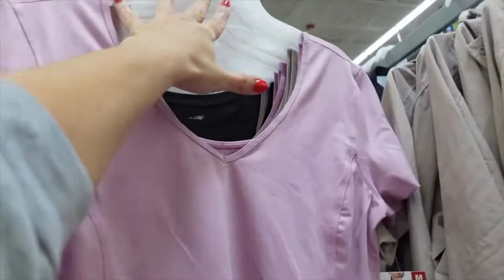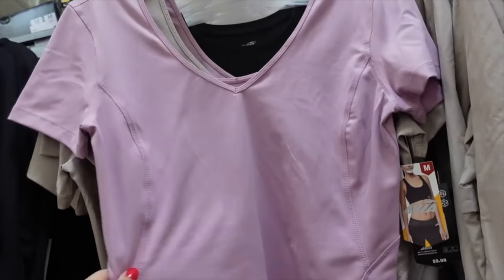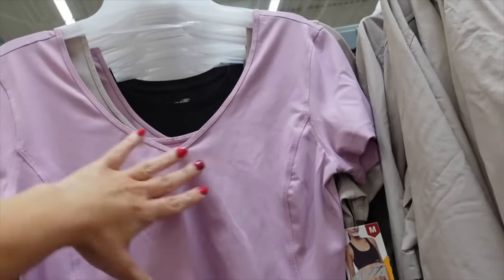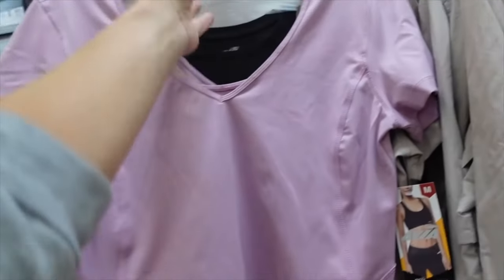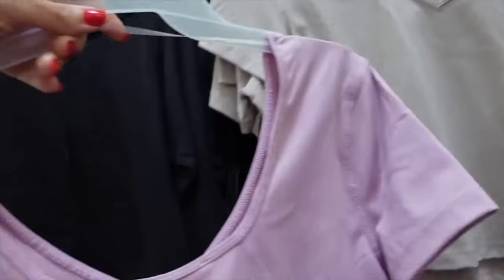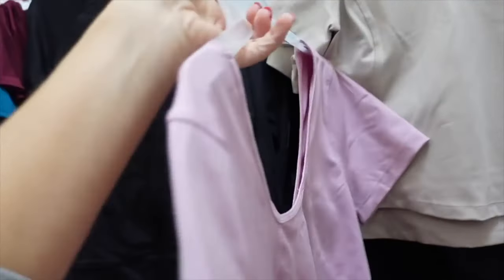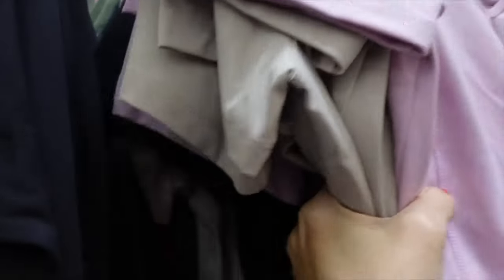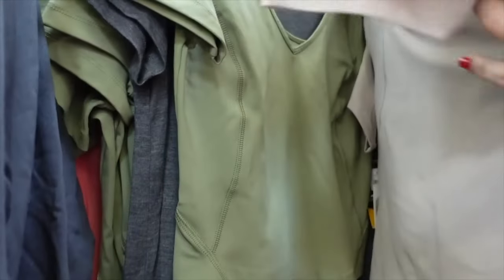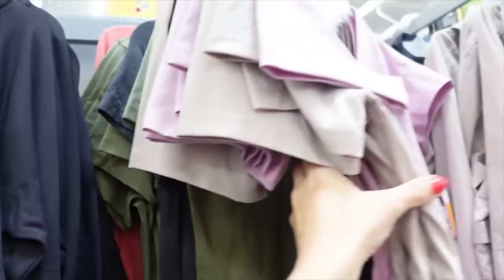Cropped V-neck tops from Avia — I shared this in black and beige, really love them, super flattering and comfortable. They have a V neckline, good seam detailing, and a little scoop in the back. Now also comes in purple and olive. On sale for $4.31.